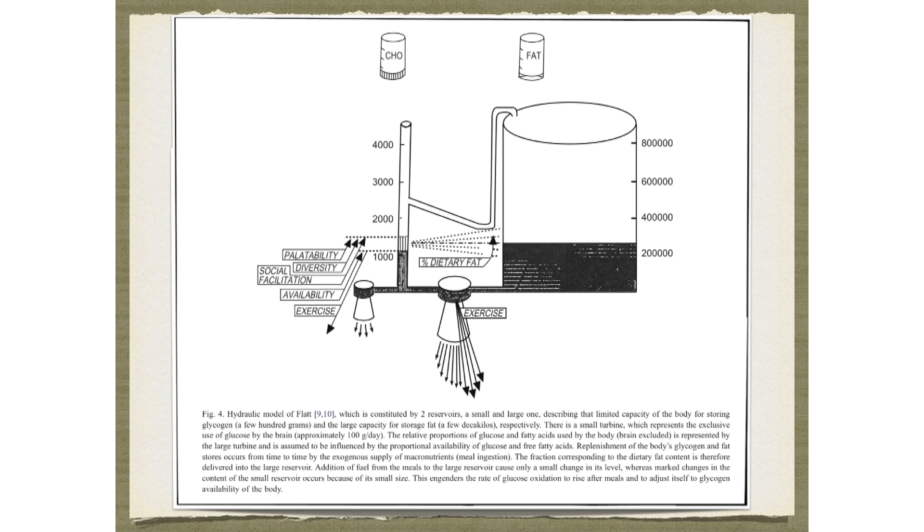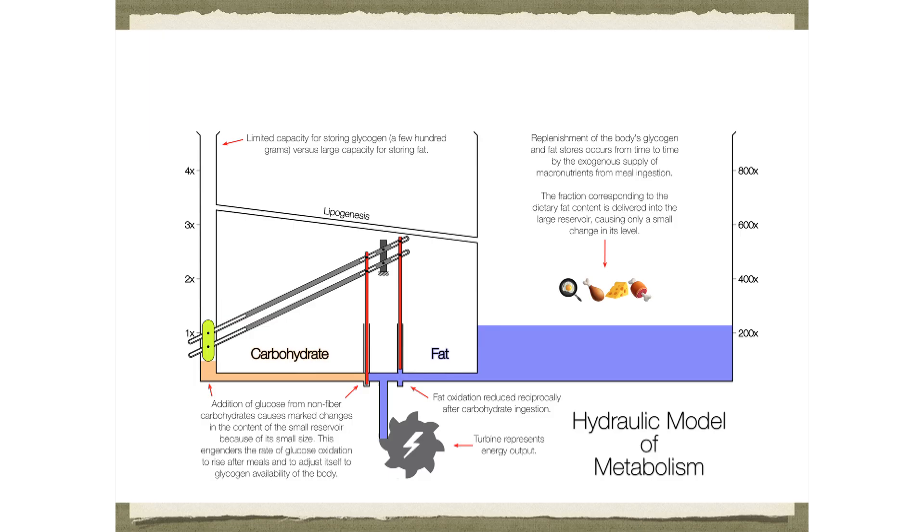Glucose rather than fat completely controls substrate oxidation. Professor Flatt drew this hydraulic mechanical model of metabolism about 60 years ago. You've got this giant fat reservoir that's 200 times bigger than the tiny little glucose/carbohydrate reservoir. When you dump a bunch of fat into the system, nothing has to change — you can do that all day long. But you only have a tiny little carb glucose reservoir — maybe five grams of glucose in your bloodstream, a couple hundred grams in your liver and muscle. So when you dump in a bunch of carbs and glucose, you literally have to switch your metabolism over and burn more glucose.